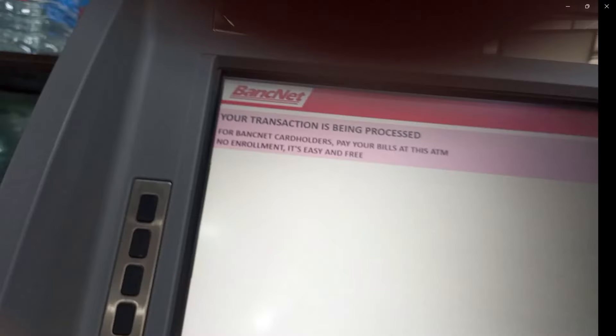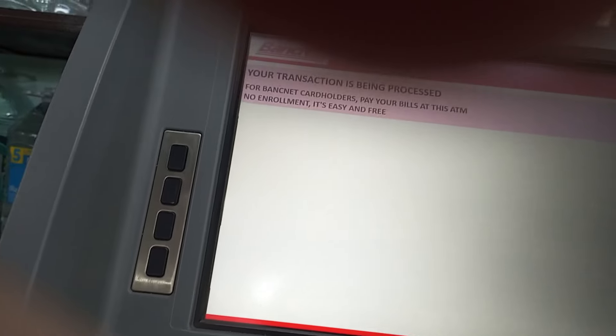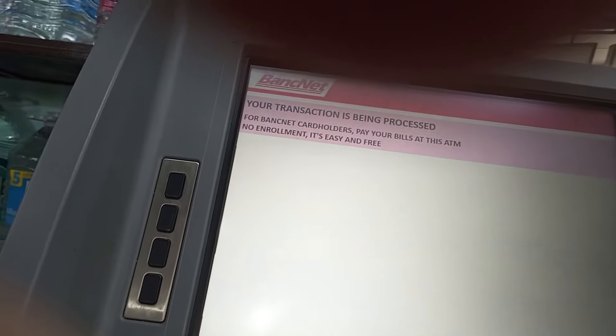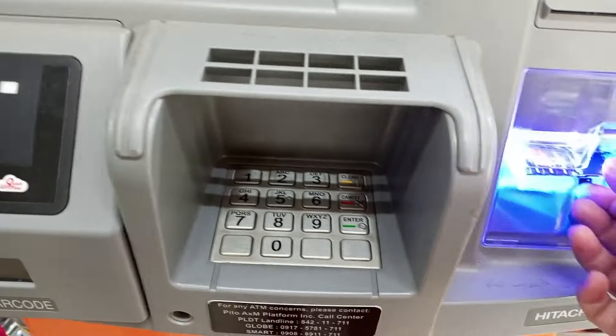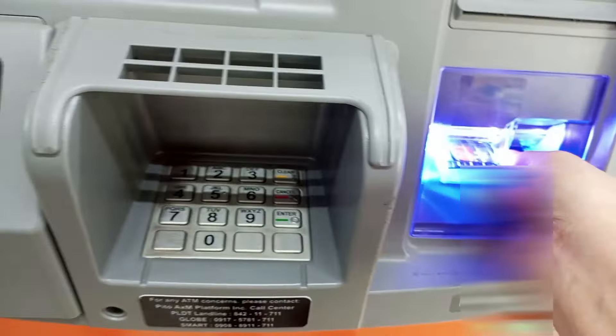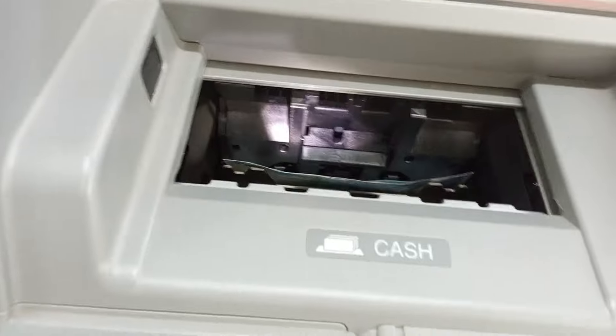Then wait na lang natin kasi pinaprocess ang ating transaction. Okay, after that, press 'Remove my card,' then kunin na ang inyong ATM card at ang inyong money.